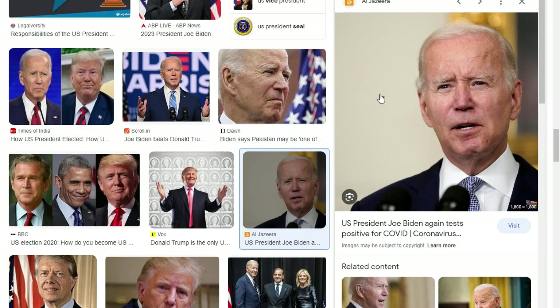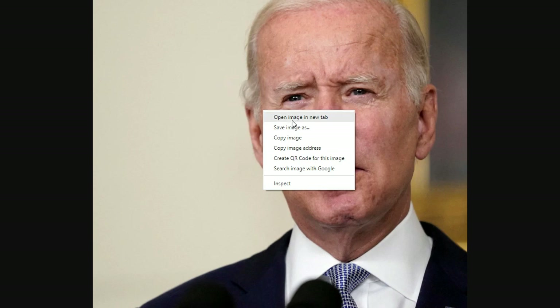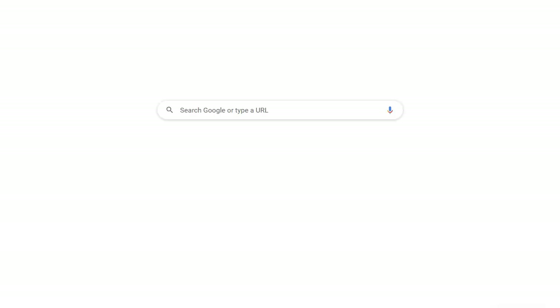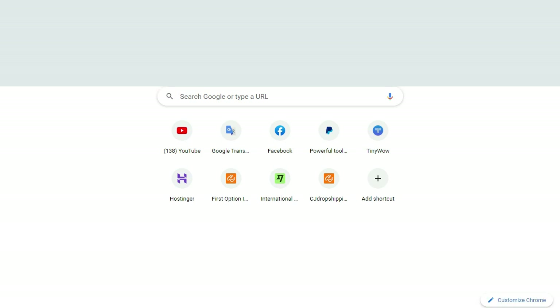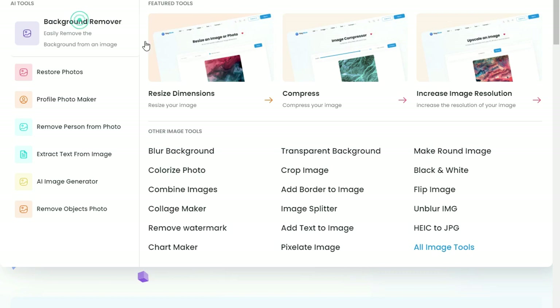Introduction to the business of custom embroidery. Custom embroidery is a unique way of creating intricate designs on various fabrics and materials. It involves the use of specialized machines, threads, and software to create beautiful and personalized logos, patterns, and designs. Custom embroidery has become increasingly popular in recent years due to its versatility and ability to personalize items — from corporate logos to sports team uniforms, it has a wide range of applications.